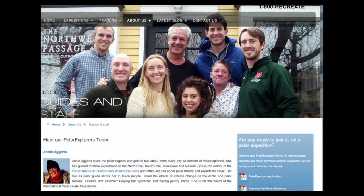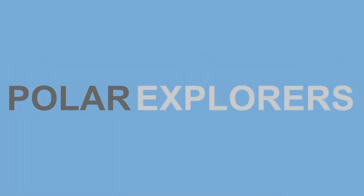We are really excited to meet you, share more about this expedition, answer your questions, and hopefully share this incredible journey together. Thanks for watching this video — if you have any questions, feel free to reach out to us at www.polarexplorers.com. Thank you so much.